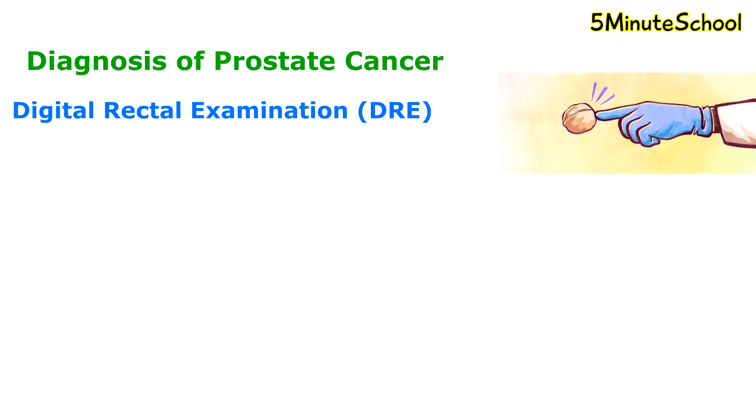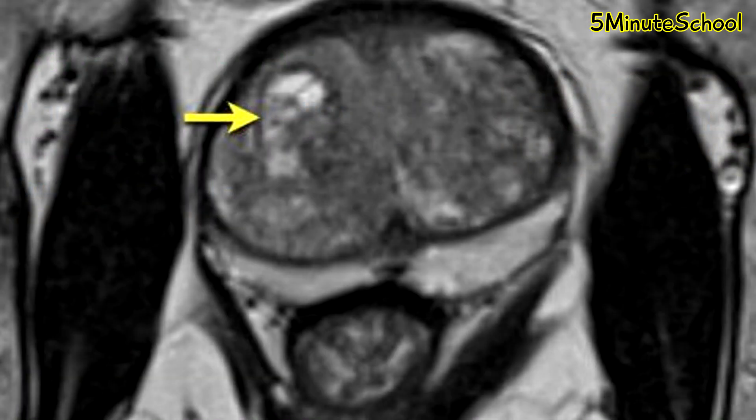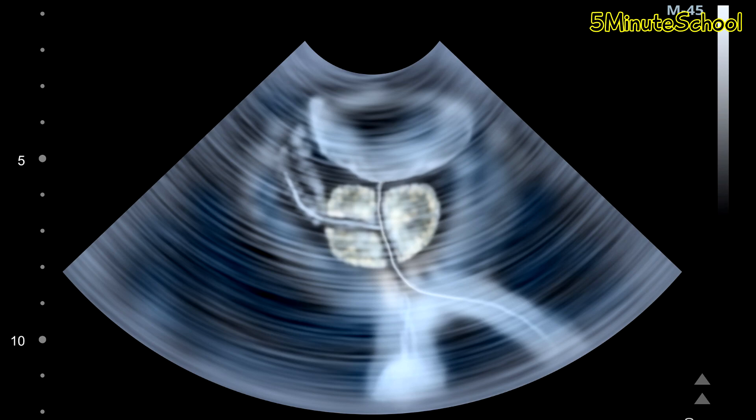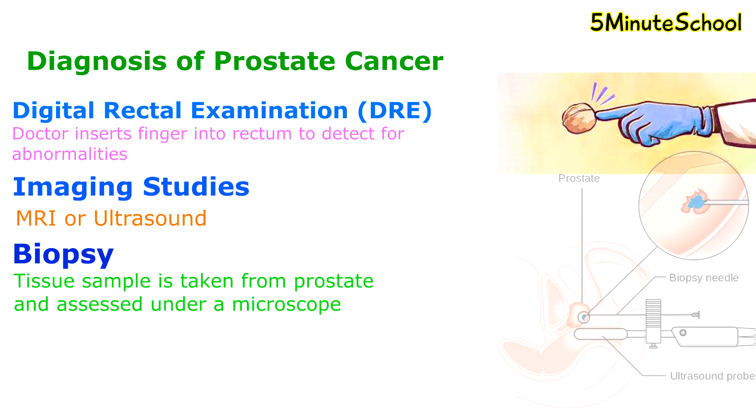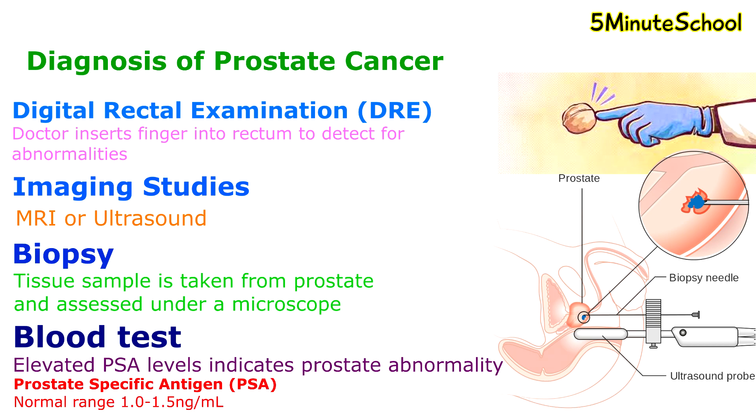The diagnosis of prostate cancer includes digital rectal examination, where a doctor inserts a finger into the rectum to detect any prostate abnormalities. Imaging studies such as MRIs and ultrasound are useful tools to detect prostate cancer. If cancer is suspected, a biopsy is usually done where a tissue sample from the prostate is taken and assessed under a microscope. Prostate cancer can also be screened with a blood test measuring elevated prostate-specific antigen, abbreviated as PSA; if it's elevated, this indicates abnormality of the prostate. Normal ranges of PSA are between 1 and 1.5 nanograms per millilitre. Usually a combination of the above diagnostic methods leads to an official diagnosis.